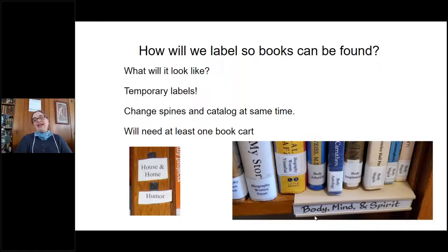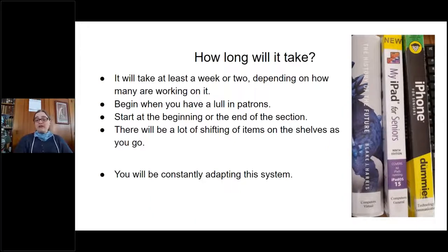Somebody came in looking for a book and we'd already changed the location but not the catalog, and we had to figure out where it was. So remember to change your spine labels and your catalog at the same time — you'll need at least one book cart to do that. As for how long it takes: I'm a solo librarian working about 30-35 hours a week, and it took me about a month to do both the juvenile side and the adult side.